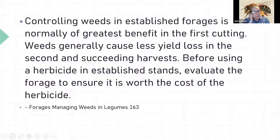Controlling weeds in established stands is normally of greatest benefit in the first cutting. Their impact in later cuttings is much less significant.